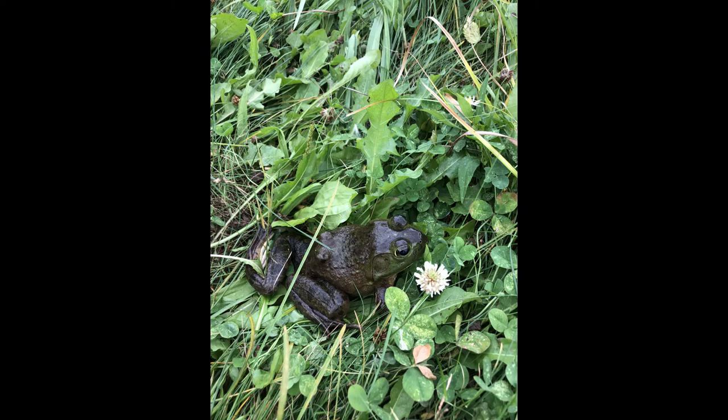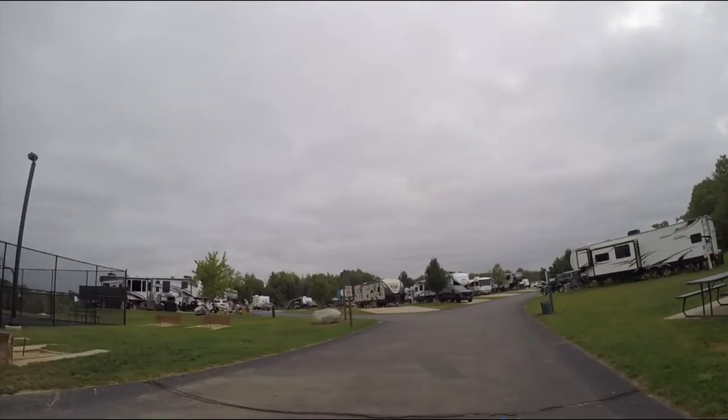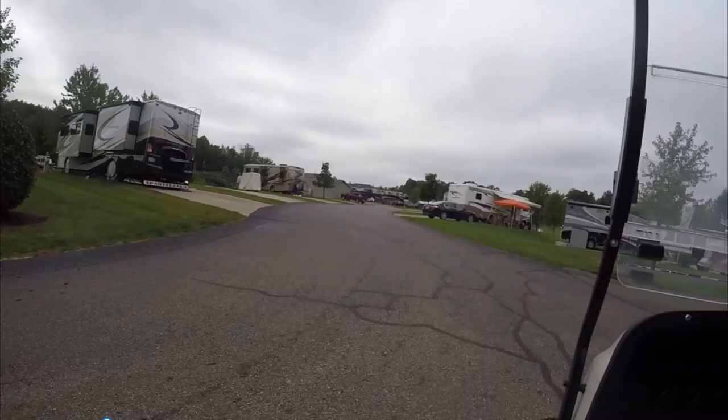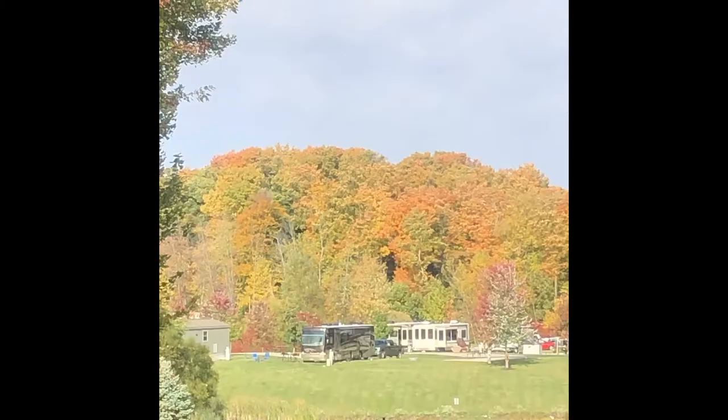There are two ponds that allow for catch and release fishing. There are a lot of sunfish that like red worms. We have also caught bass with lures. Available at the RV park are golf carts for rent. I would advise you to rent those early as they have a limited amount and they tend to be used often.